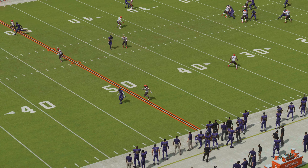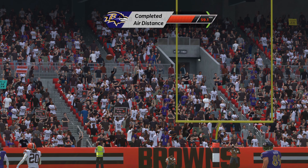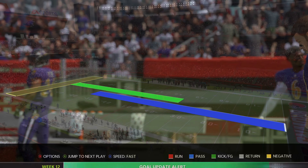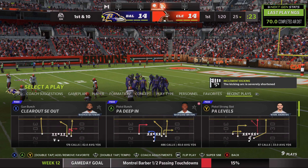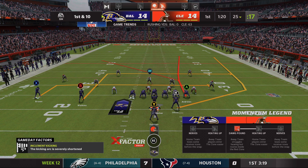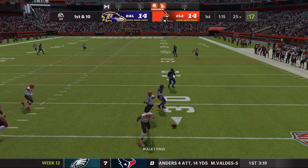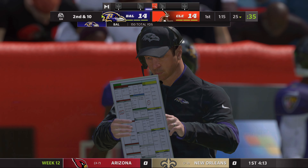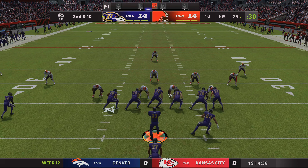Quite a show of arm strength right there. That was in the air for a long time and it was on target too. As that ball was hanging in the air with the receiver streaking downfield to meet it, here in the stadium you could just sense the crowd thinking, oh no. These two teams met in Baltimore earlier in the year with the Ravens winning that game, so they'll be looking for the win here in Cleveland to complete the season sweep.